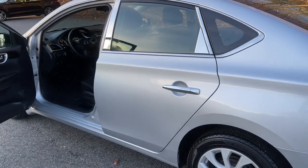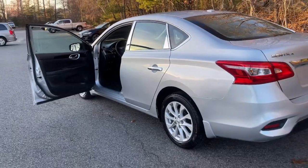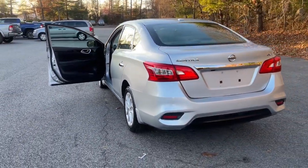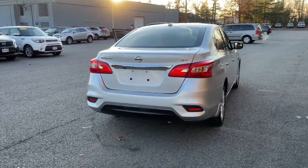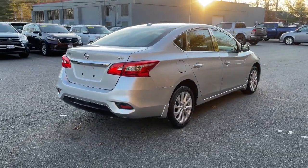Take a ride on the spirited side in this powerful Sentra. Crisp, modern styling meets sports suspension and precise handling to bring you an upscale midsize sedan that puts the fun back into your daily commute.